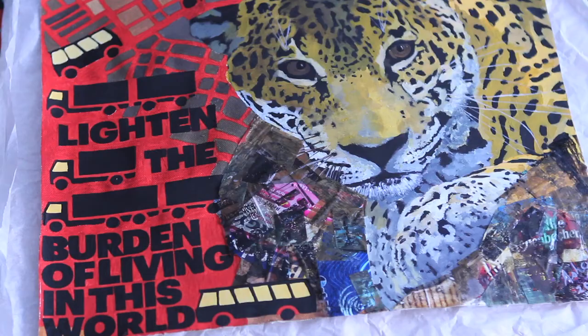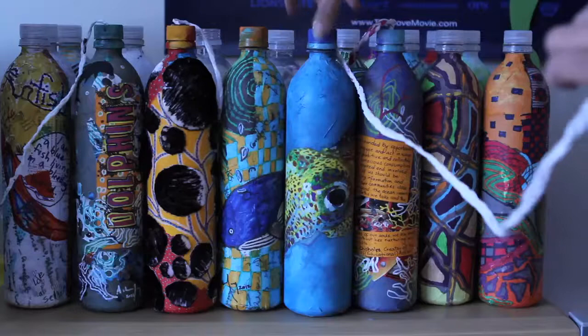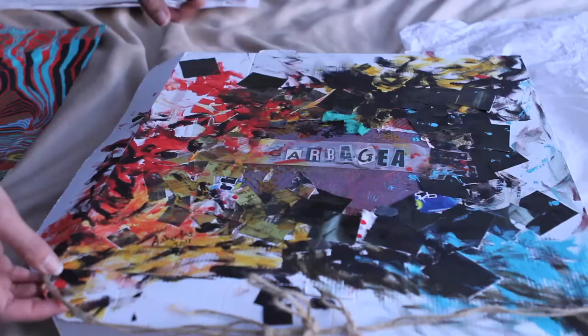I'm largely inspired by nature, wildlife, and so I usually use patterns, textures, or structures that I see in natural landscapes.